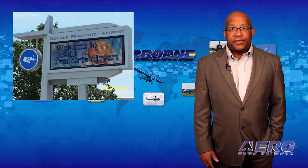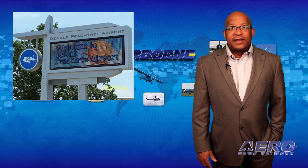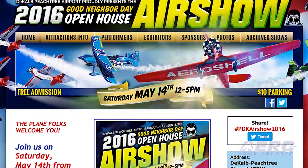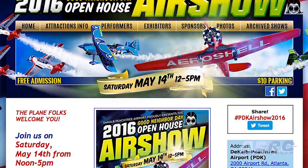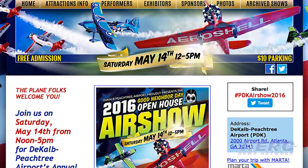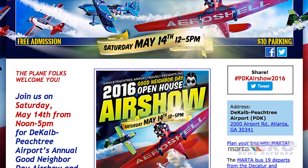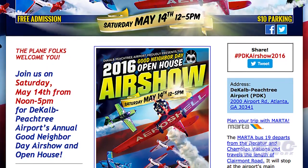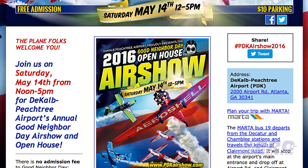Also on the 14th, DeKalb Peachtree Airport is holding its Good Neighbor Day Open House Air Show. There is no admission fee, and the air show includes Team Aeroshell and numerous other great performers. There will be helicopter and biplane rides available, and the World War II C-46 named Tinkerbell will be there to amaze you with its size and girth.